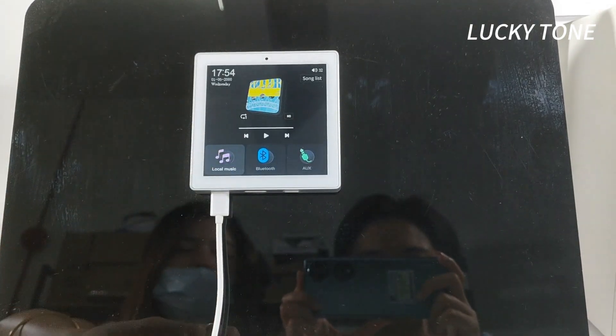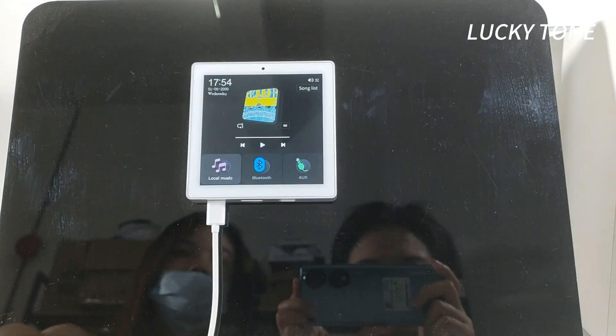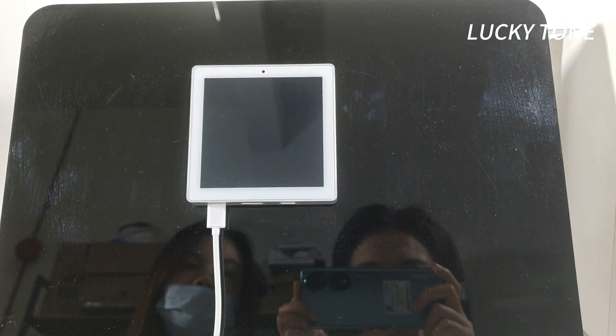For added convenience, the amplifier also supports micro USB and TF card input, allowing you to play music stored on your devices with ease.